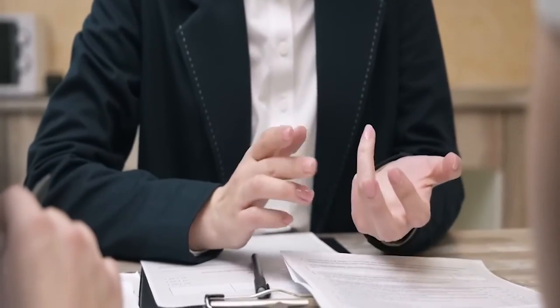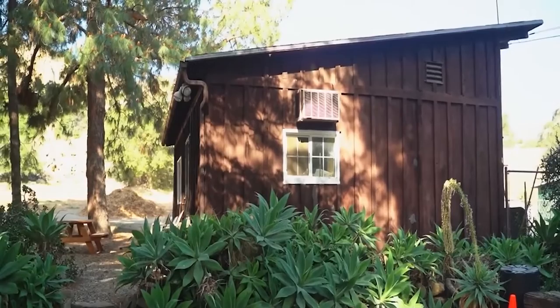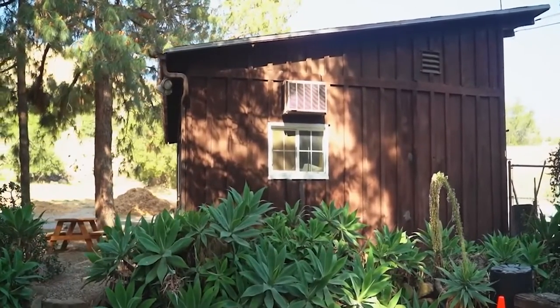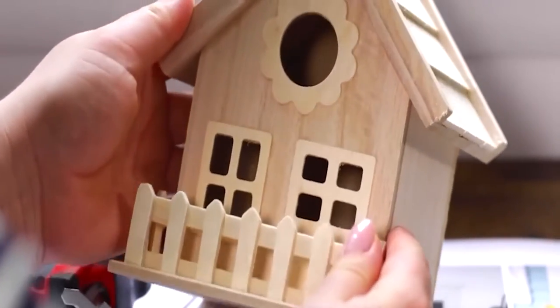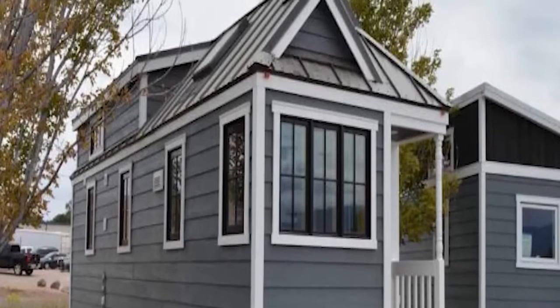For most people, housing is the heaviest burden in life. Tiny house, which has recently emerged, advocates reducing the living space thereby reducing housing costs in exchange for freedom. Tiny house has been developing for a while, and now tiny house design is more innovative and attractive than typical houses. Today I will introduce 10 unique and interesting tiny houses to you.